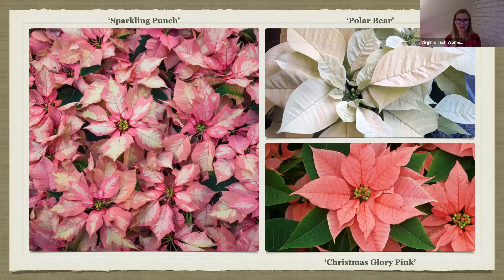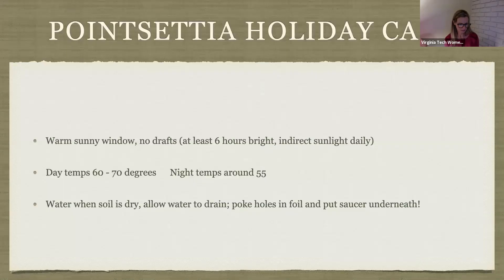Poinsettias are the best-selling potted plant in the United States and Canada — pretty amazing given all the different potted plants out there. Here are a couple more varieties: I really like Sparkling Punch with its variegated leaves. For winter, a variety like Polar Bear would be nice to use even through January with some other colors.